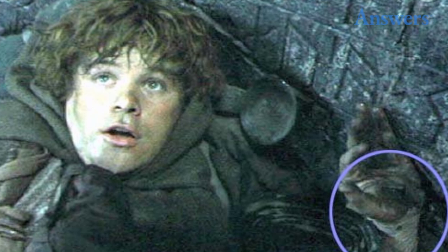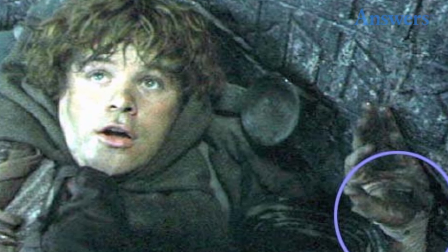3. An ace bandage. Unlikely medical supplies for Middle-earth — Sam is seen wearing an ace-wrapped bandage.